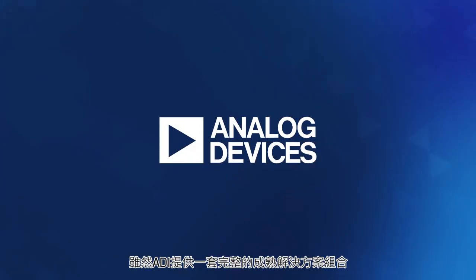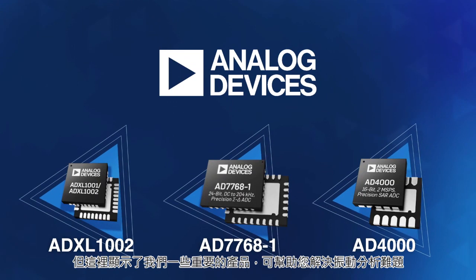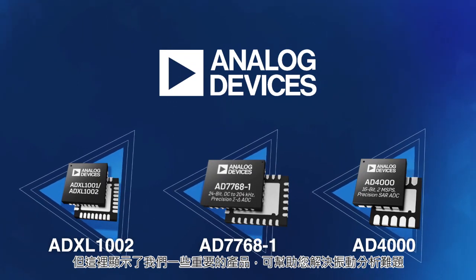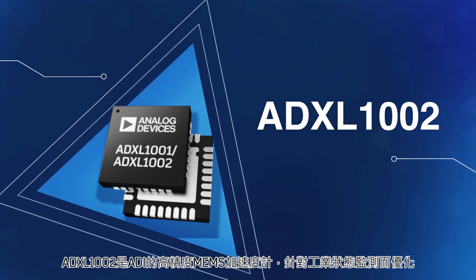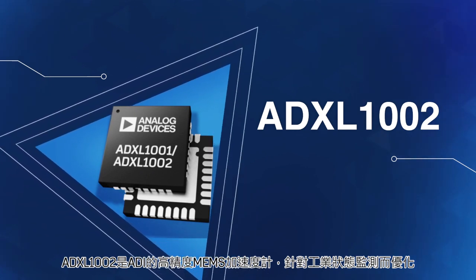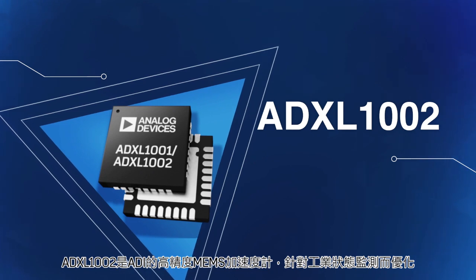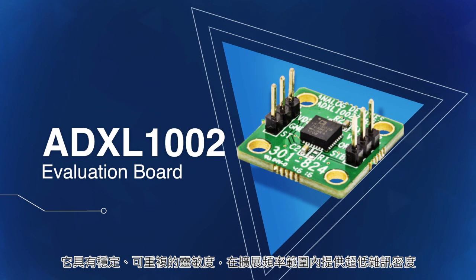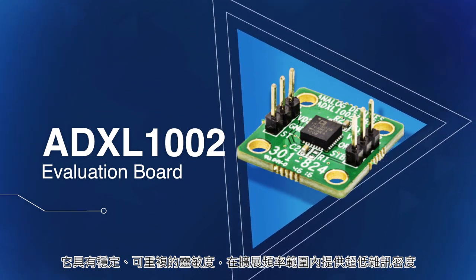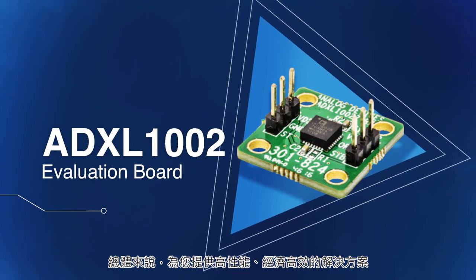While Analog Devices has a complete portfolio of proven solutions, here are a couple of our key products that can solve your vibration analysis challenges. The ADXL1002 is Analog Devices' highly precise, best-in-class MEMS accelerometer optimized for industrial condition monitoring. It has stable and repeatable sensitivity, delivers ultra-low noise density over an extended frequency range, and overall brings you a high-performance, cost-effective solution.